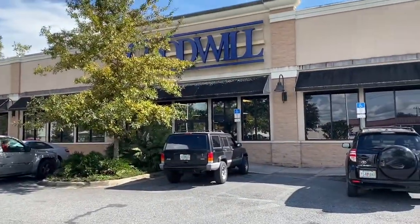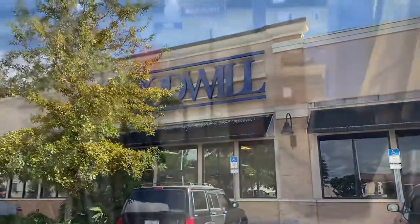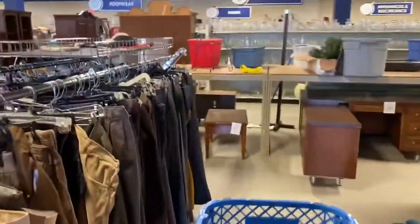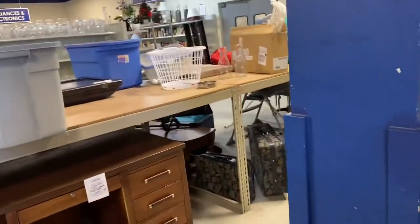So I'm at Goodwill. Let's see what we can find. Let's see if we can find anything to flip for a profit. Today is 40% off blue.